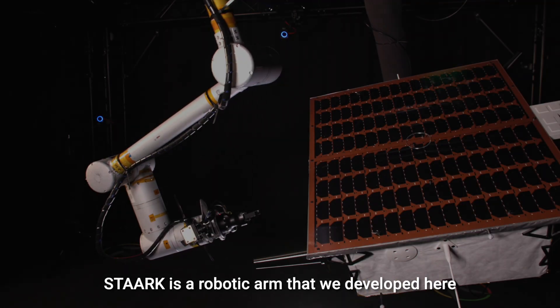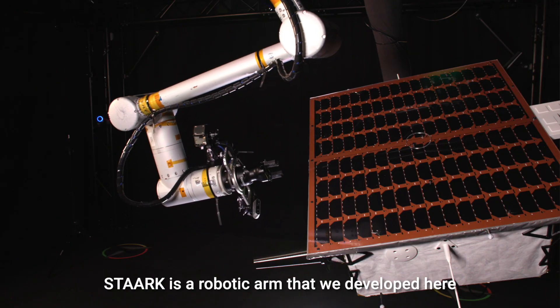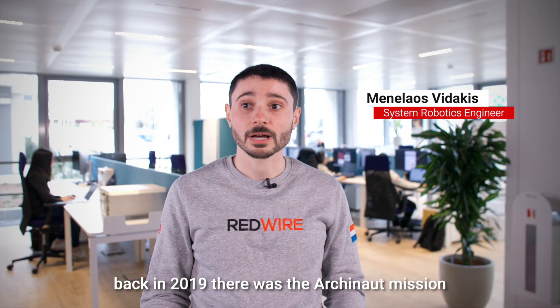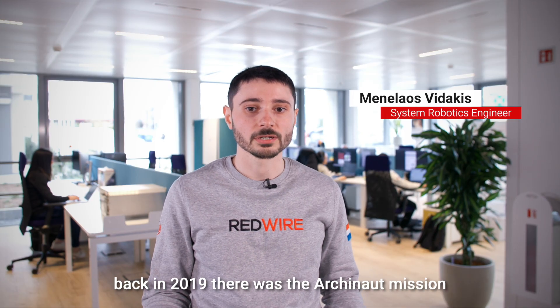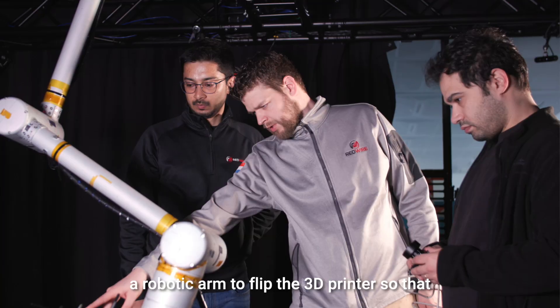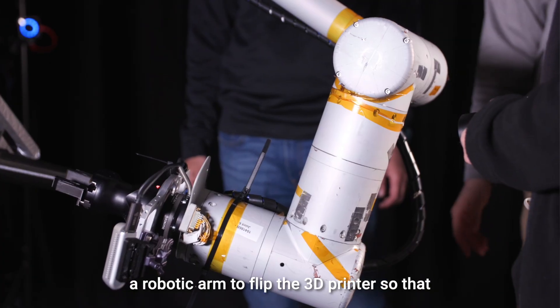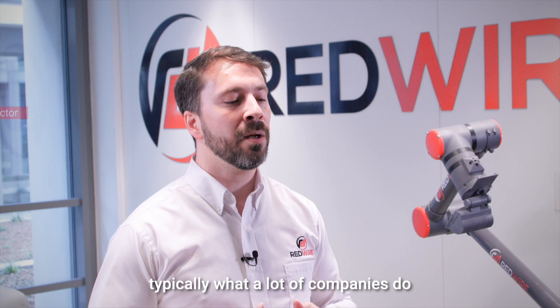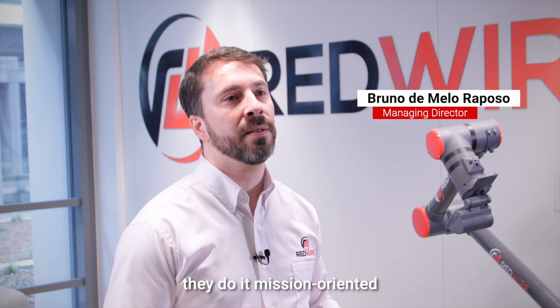STARK is a robotic arm that we developed here in Luxembourg. The original idea was that back in 2019 there was the ArchiNOT mission. They were 3D printing in space and they needed a robotic arm to flip the 3D printer so that it could print the antenna from the other side. Typically what a lot of companies do is they do it mission oriented.